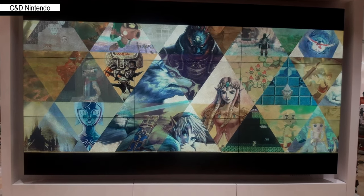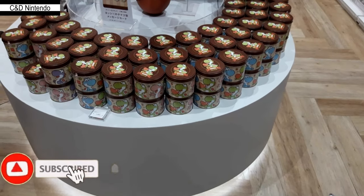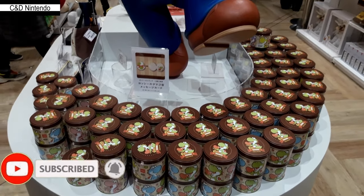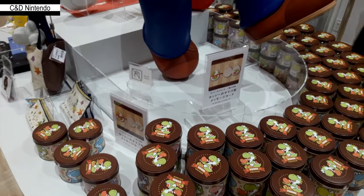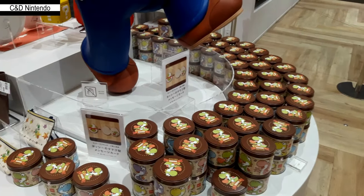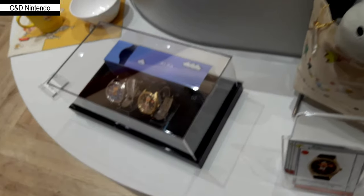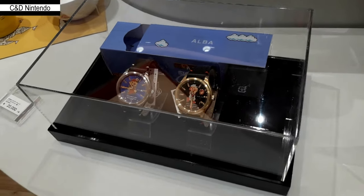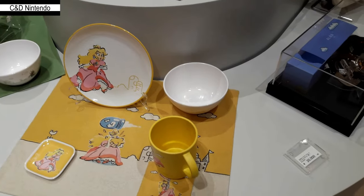The Nintendo store here is the second of its kind — the first one is in New York — and from the looks of it, it's very popular. I'm hoping they will continue to spread around the world. As you get inside, you will be faced with a Mario statue, and those tin cans contain Yoshi cookies that come with a little greeting card shaped like a Yoshi egg.